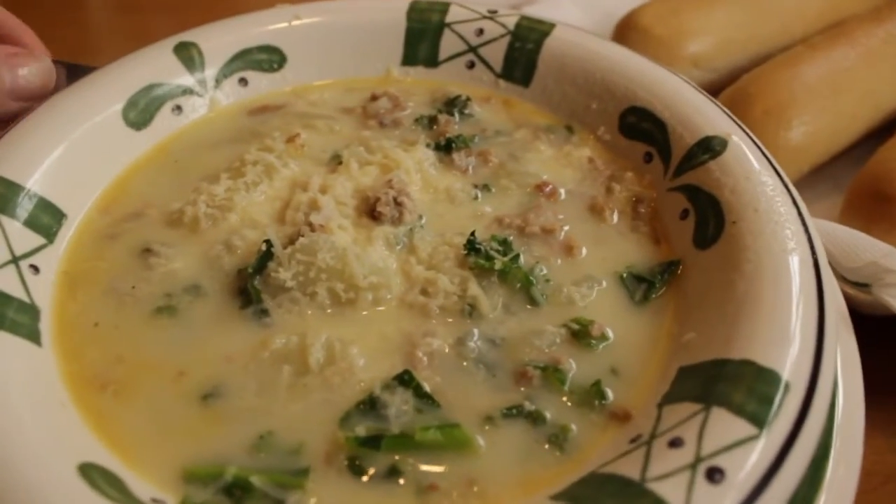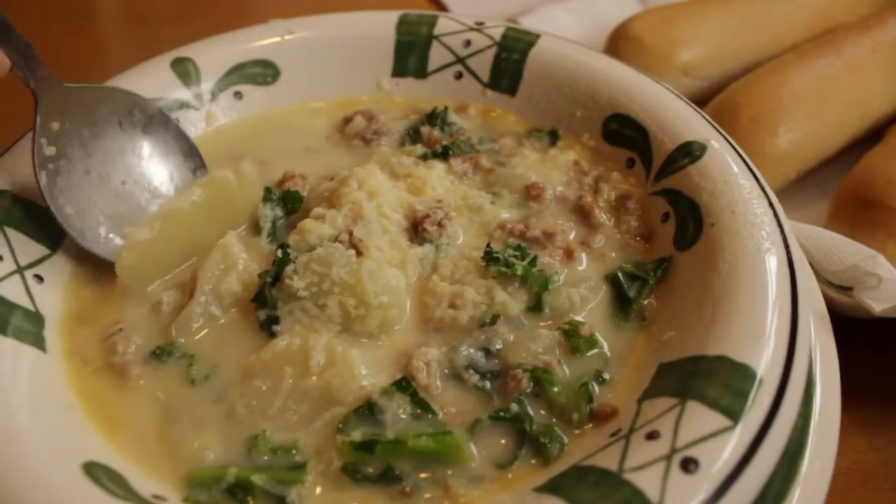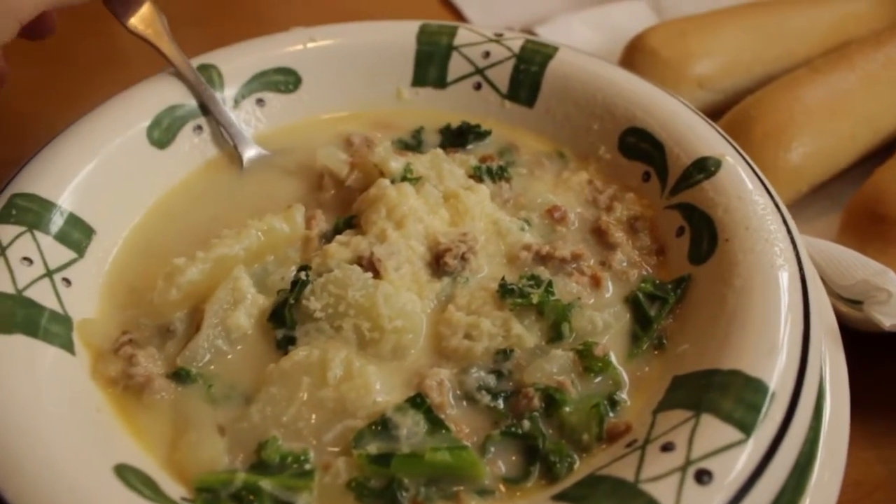This is officially my favorite soup from Olive Garden. The freshness of the kale, the soft melt-in-your-mouth potatoes, the taste of the meat — they really go well together.